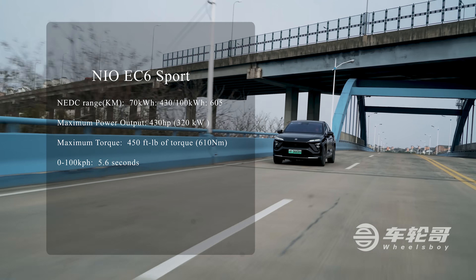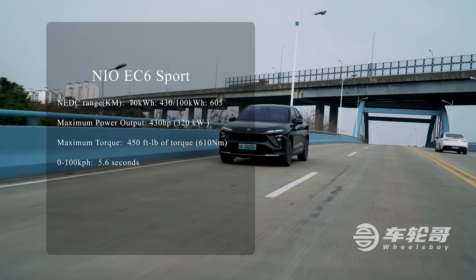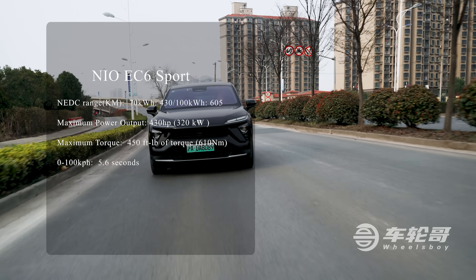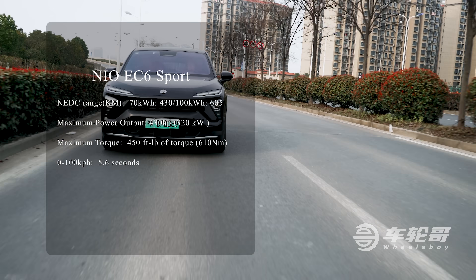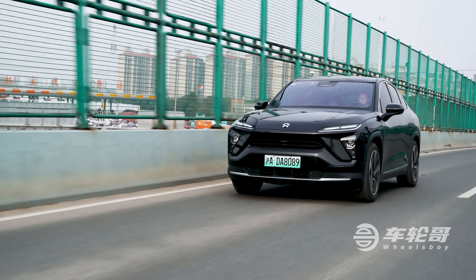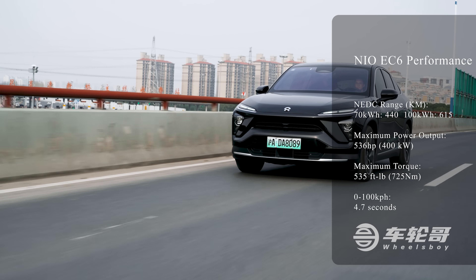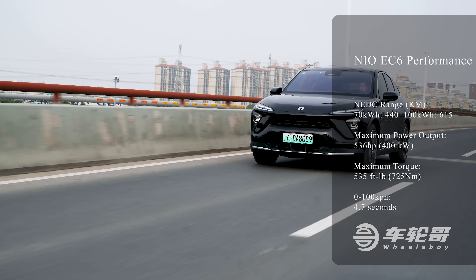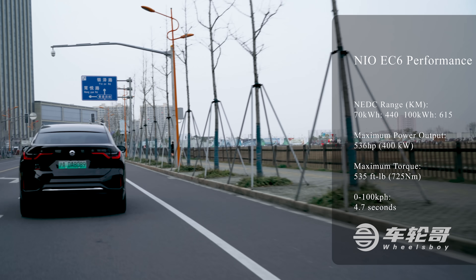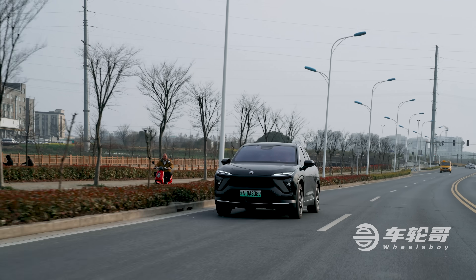Regardless of which battery you choose, the EC6 comes in two power levels. The Sport trim gives you 320 kW and 610 Nm of torque, while the Performance trim steps things up to 400 kW and 725 Nm of torque. The Sport trim uses permanent magnet motors in both the front and the rear, while the Performance version uses a permanent magnet motor in the front and an induction motor in the rear. Zero to 100 km/h times range from 5.6 seconds for the Sport down to 4.5 seconds for the Performance.